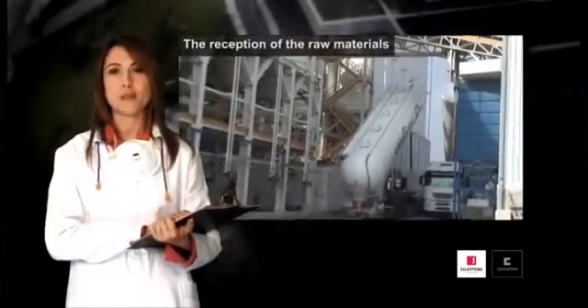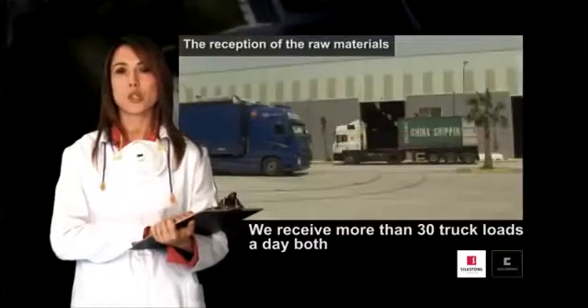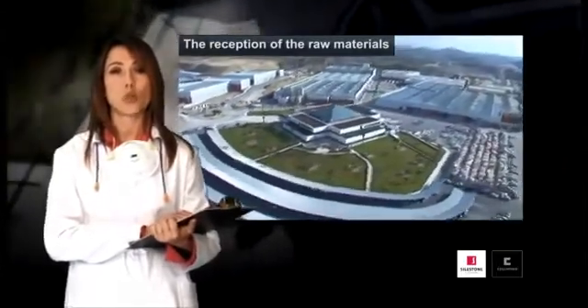Everything begins with the reception of the raw materials. At Cosentino, we receive more than 30 truckloads a day, both of aggregates as well as resins and additives. This involves a thorough organisation of the logistics at our industrial site.